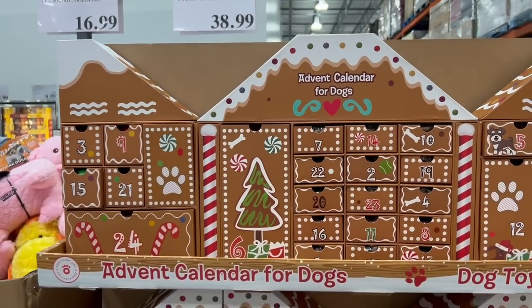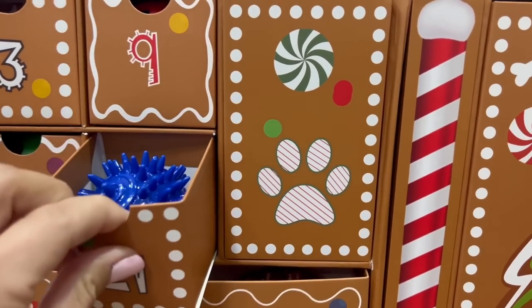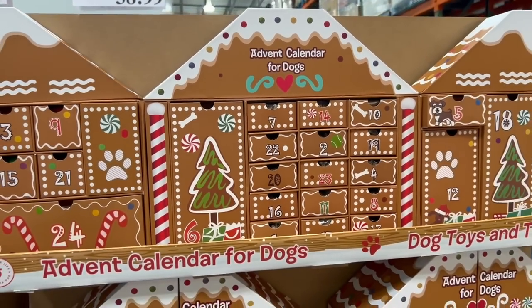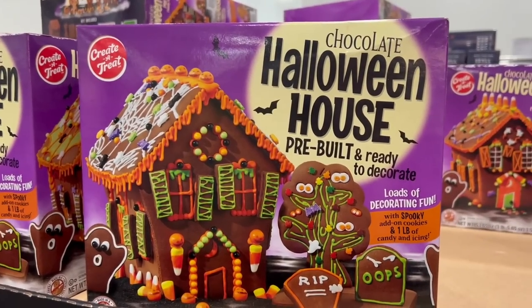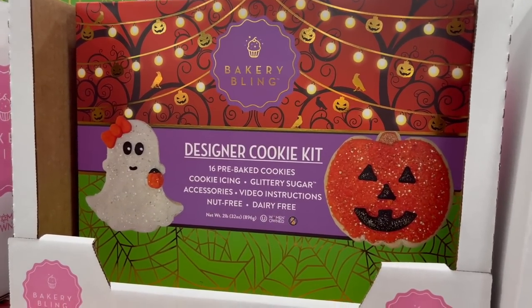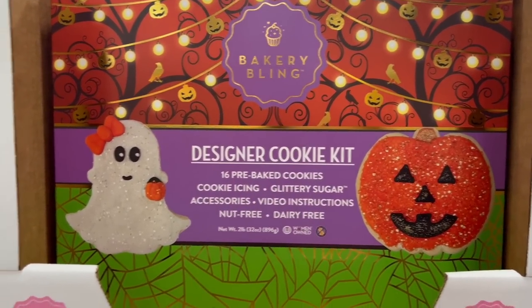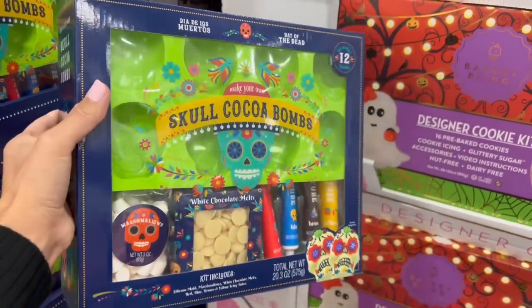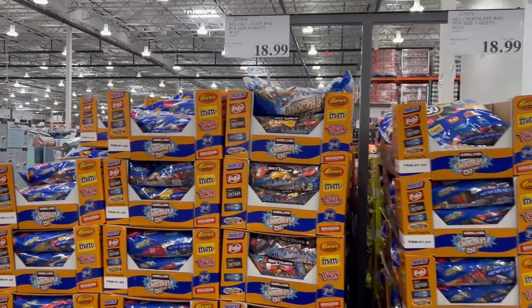For $39, if you have a fur baby to spoil, they have a giant advent calendar for dogs with balls, treats, and toys. How fun — it's huge too. For $12.99, they have this chocolate Halloween house pre-built and ready to decorate. For $9.50, there's a Bakery Belaying designer cookie kit — 16 pre-baked cookies with icing, glittery sugar, nut-free and dairy-free. And for about $20, these skull cocoa bombs — you make your own sugar skull chocolate bombs and decorate with different icings. What a fun project.